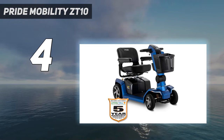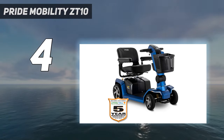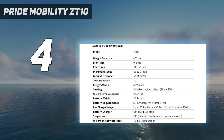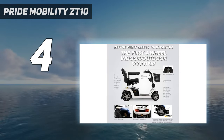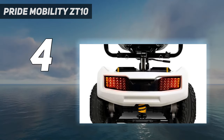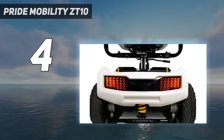The biggest selling point with the Pride Mobility ZT10 is its use of i-turn technology, which essentially enables the mobility scooter to pivot quickly and turn easily in tighter spaces. There's even a built-in USB port so that you can charge your phone or other compatible device while you're on the go.